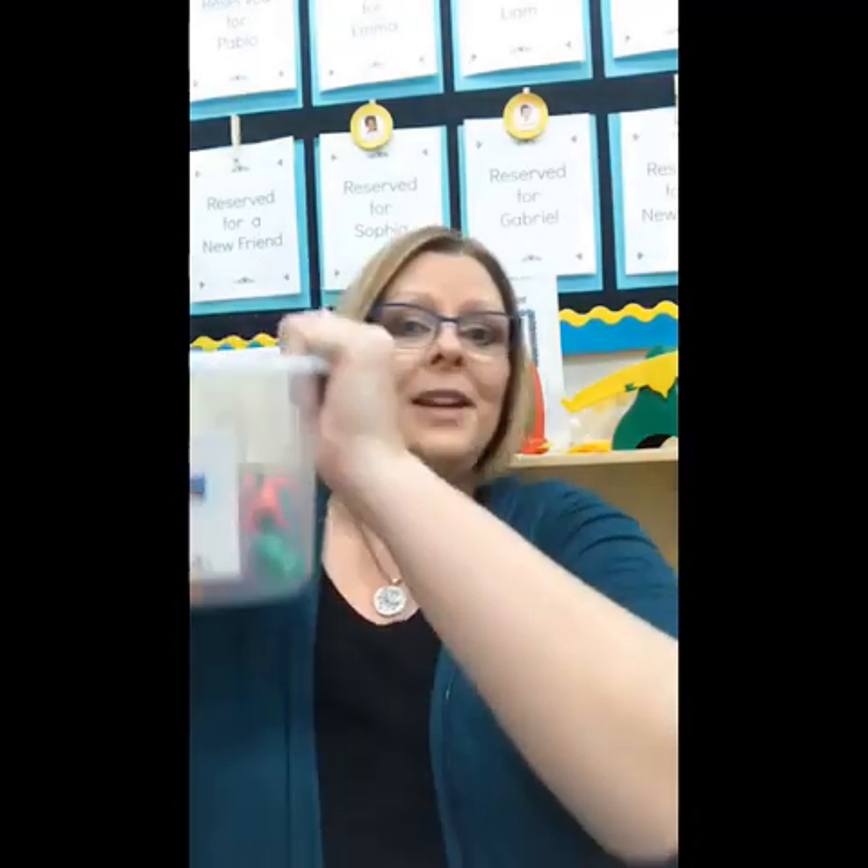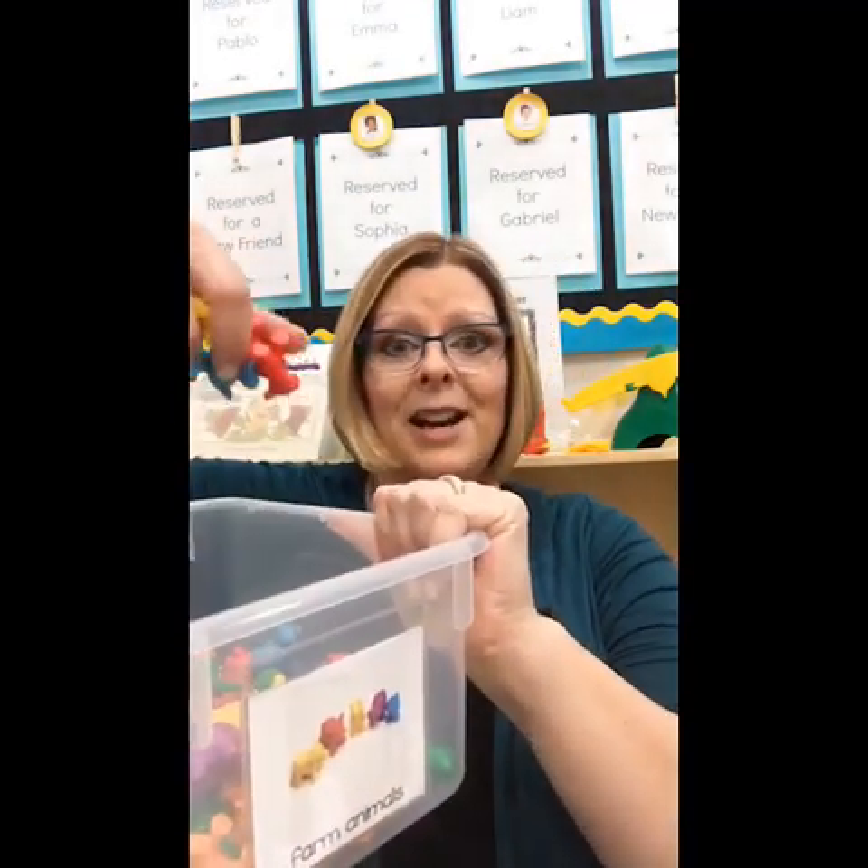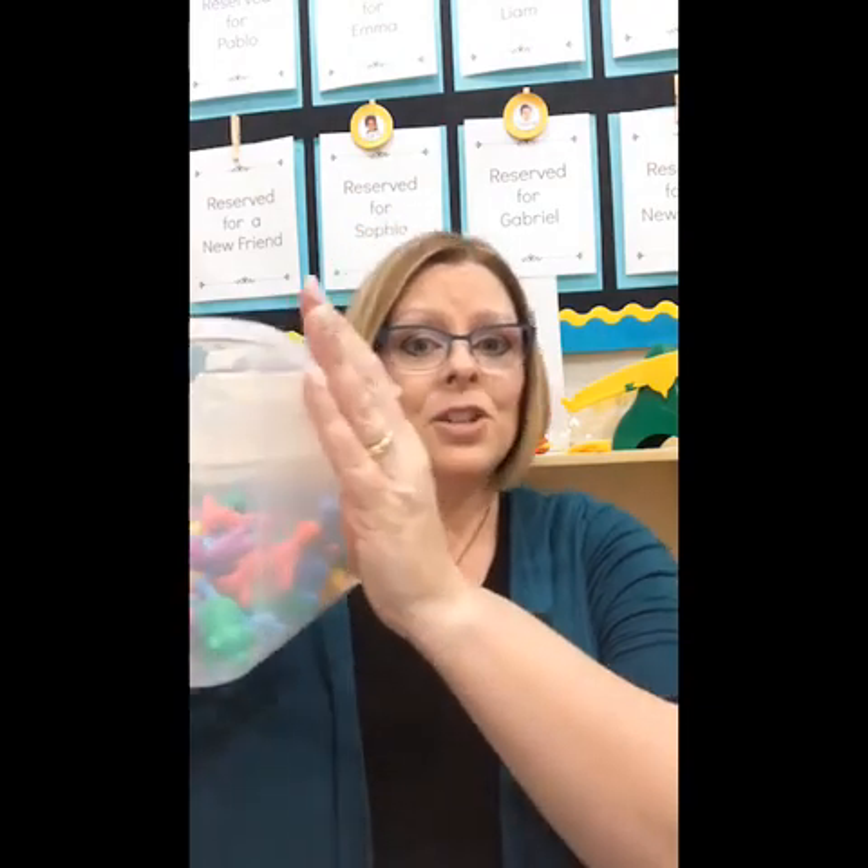Each tub in my math center has a label on each end. When the children put it on the shelf, they have a 100% chance of getting it put away the right way, because there's also a matching label on the shelf. It's very easy for cleanup — they look at the picture, know what goes inside the tub, and match it to the label on the shelf. It's not something they come knowing how to do; you have to teach it. It's one of those procedures you teach during the first few weeks back at school, and once you do, your teaching life will be so much easier.